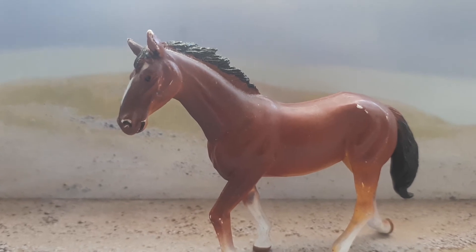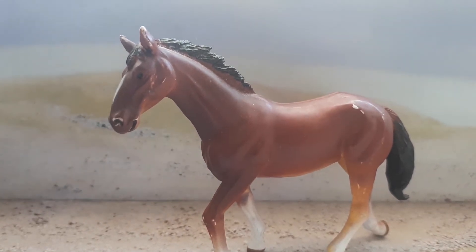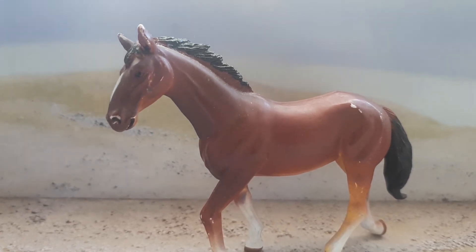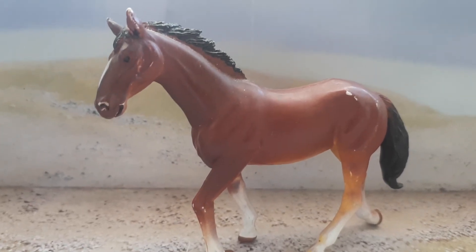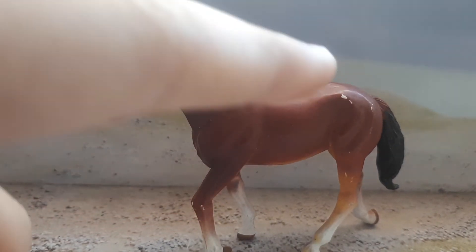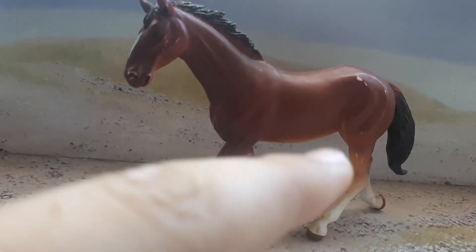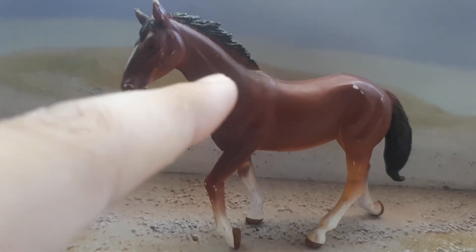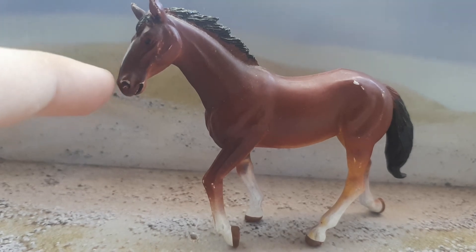This horse breed is hardy, agile, and a good dressage horse. It has more of an uphill or downhill hindquarters conformation, long legs, a high tail set, a hollow back, and a Roman nose.